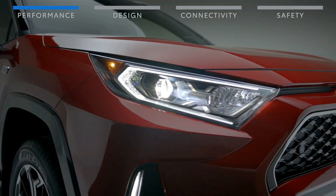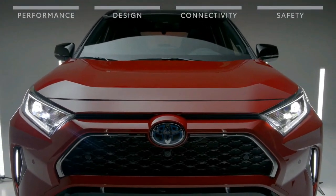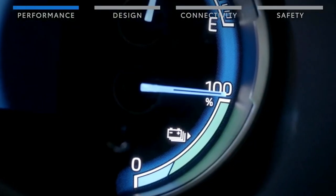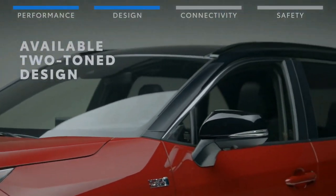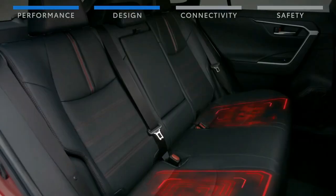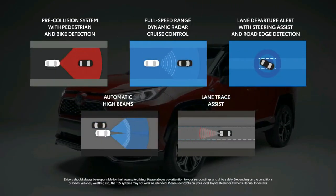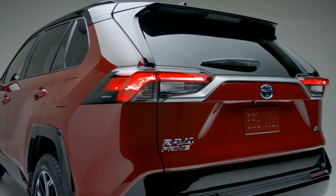Toyota has yet to reveal pricing for the 2022 RAV4, but we expect a slight increase over the 2021 model. The SE hybrid should start in the low $30,000 range. Powertrains should carry over unchanged, meaning a 203-horsepower 2.5-liter four-cylinder, which adds two electric motors for 219 horsepower in the hybrid models, and three electric motors in the plug-in Prime, good for a combined 302 horsepower.